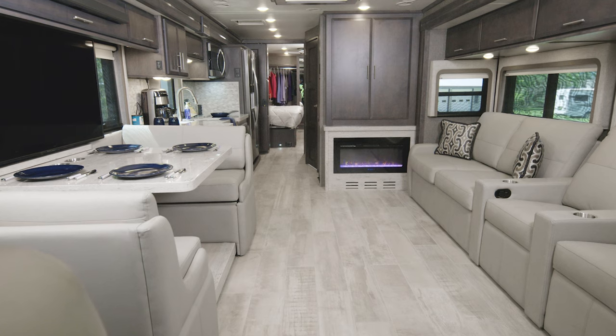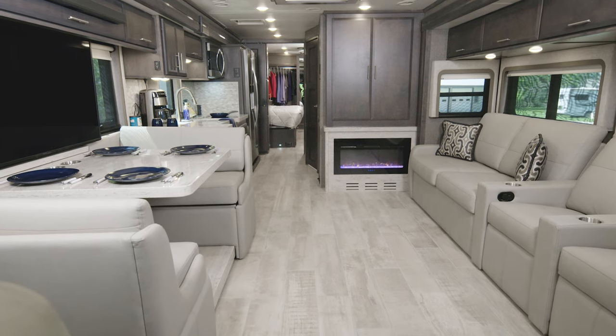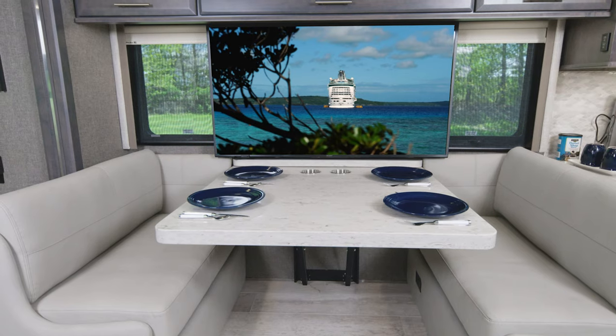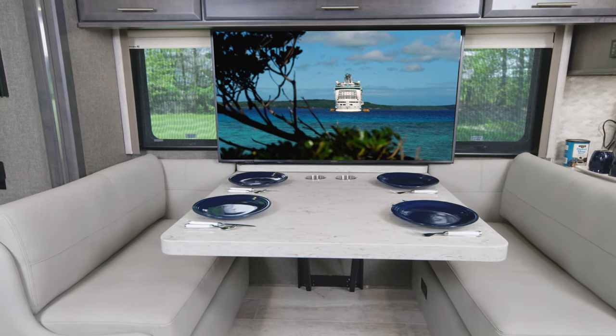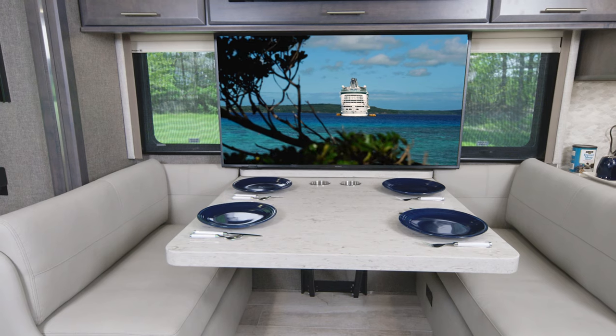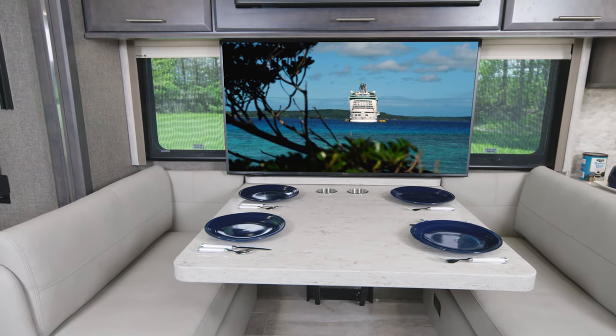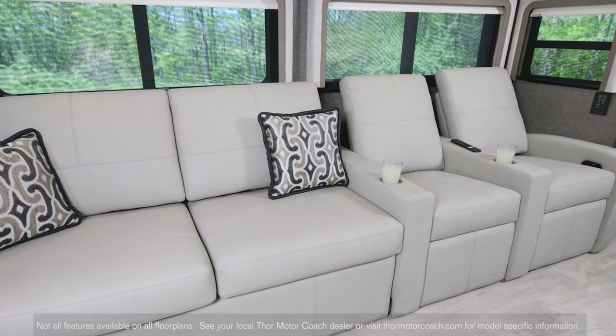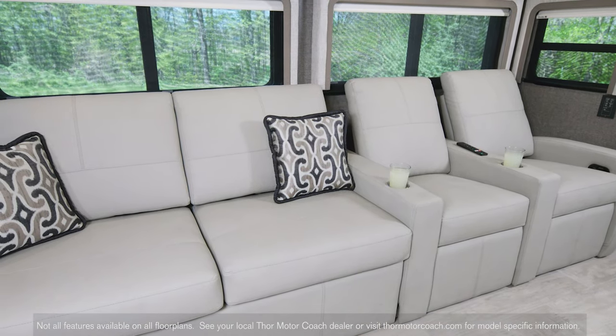There are four luxurious floor plans in the lineup and we start in the L40. As you look at your living area in here, what really jumps out is this incredibly large 90-inch dream dinette. That's seven and a half feet. So get family and friends together for a family meal.